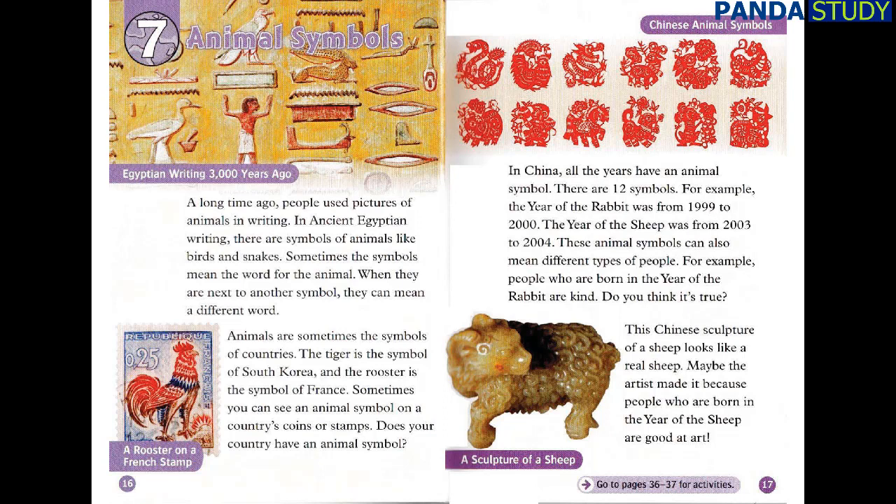Chapter 7: Animal Symbols. A long time ago, people used pictures of animals in writing. In ancient Egyptian writing, there are symbols of animals like birds and snakes. Sometimes the symbols mean the word for the animal. When they are next to another symbol, they can mean a different word. Animals are sometimes the symbols of countries. The tiger is the symbol of South Korea and the rooster is the symbol of France. Sometimes you can see an animal symbol on a country's coins or stamps.